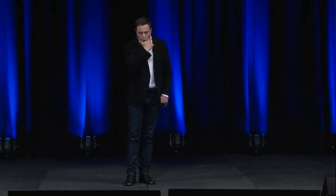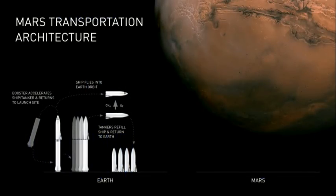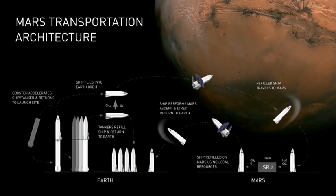Mars becoming a multi-planet species beats the hell out of being a single planet species. We'd start off by sending a mission to Mars, landing on rocky or dusty ground. The same approach as before: you send the spaceship up to orbit, retank it until it has full tanks, and it travels to Mars. For Mars, you will need local propellant production, but Mars has a CO₂ atmosphere and plenty of water ice — that gives you CO₂ and H₂O, so you can make CH₄ and O₂ using the Sabatier process.